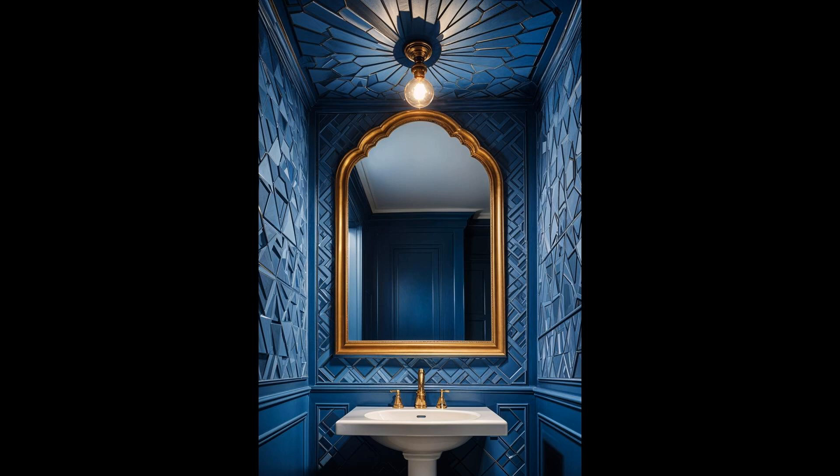Why settle for a simple half-bath when you can transform it into a small sanctuary? Think smart storage solutions, bold wallpaper, or eye-catching accessories. Small changes can make a big impact, turning this tiny space into a stylish and functional area in your home. From floating shelves to mini art galleries, your options are plentiful. Embrace creativity and make that small space shine with personality and charm. What will be your first mini makeover move?